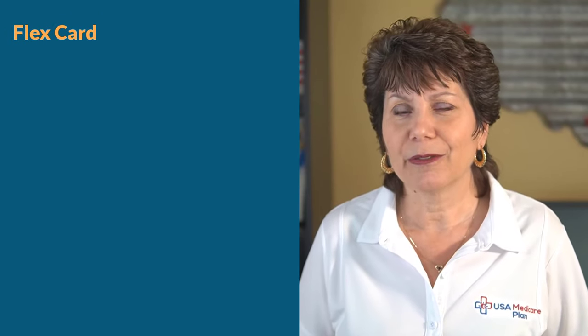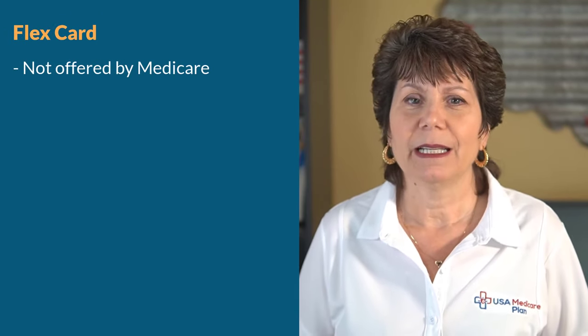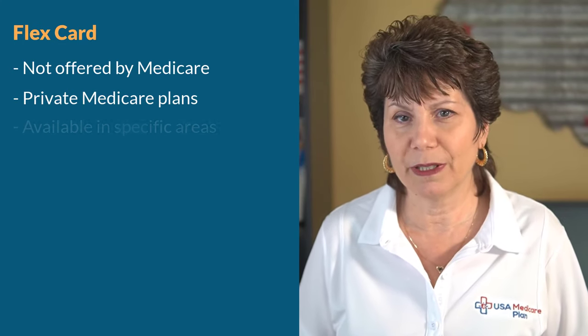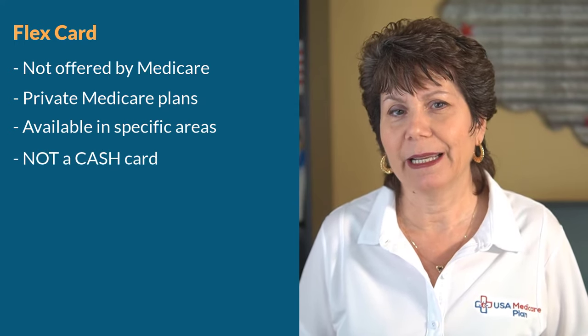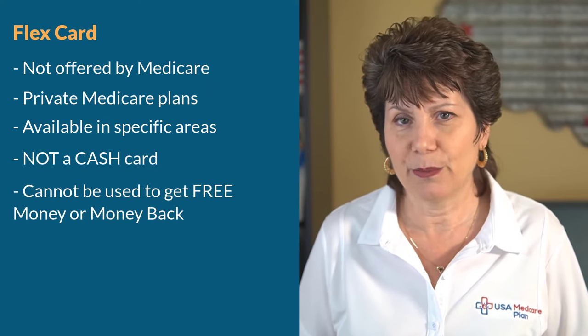This year that benefit happens to be the flex card. A flex card is not something that's offered by Medicare — it's offered through private Medicare Advantage plans and only available in specific areas around the country. The flex card is not a cash card and it can't be used to get free money or cash back.